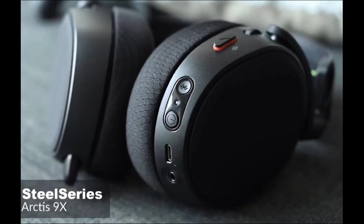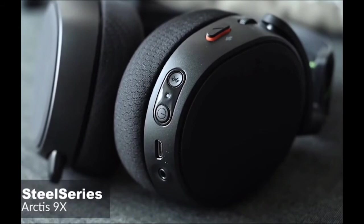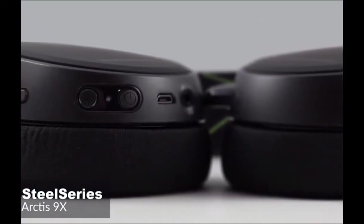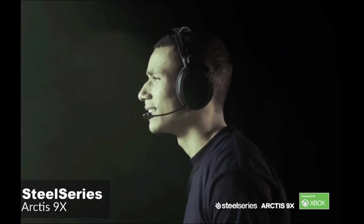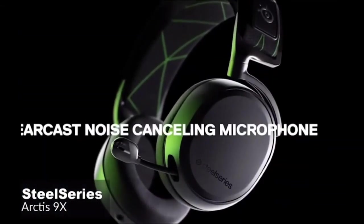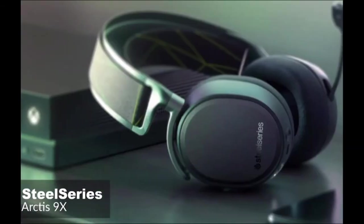Moving on, SteelSeries claims that the Arctis 9X has 20 hours of battery life. While we didn't put the headset through rigorous battery life testing, it definitely seems to live up to that number. Additionally, sound quality is also excellent on the SteelSeries Arctis 9X, at least on the Xbox One. Halo 2 sounds as rich and compelling as ever, and all the details come to life. The bass is deep enough too that when explosions go off, it feels close to the real thing.